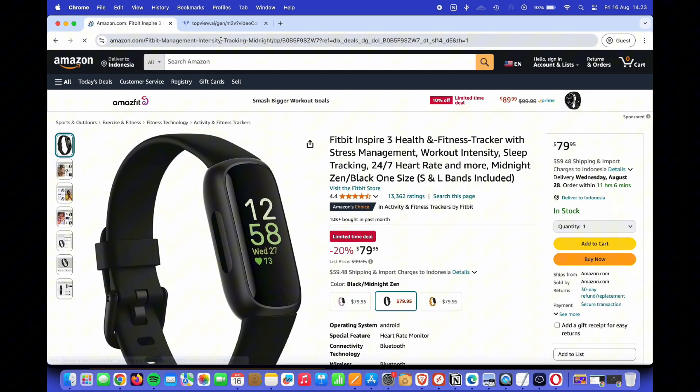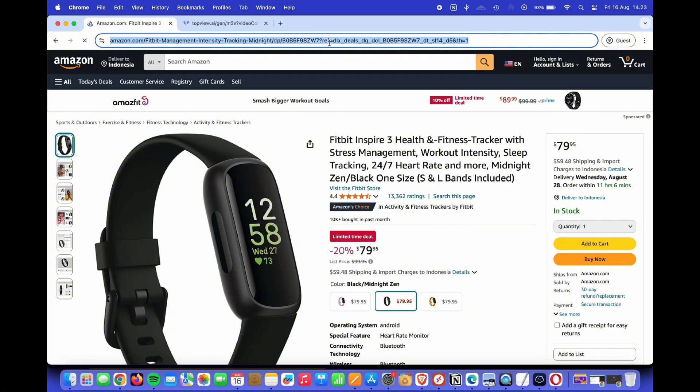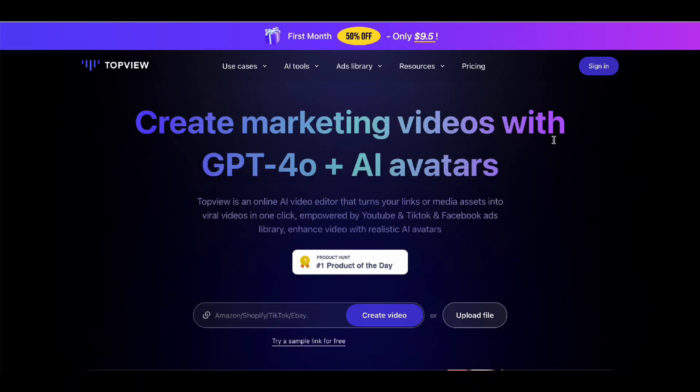First, we'll start by grabbing the URL of the product we want to promote. I've chosen this product on Amazon. Now let's head over to Topview AI.